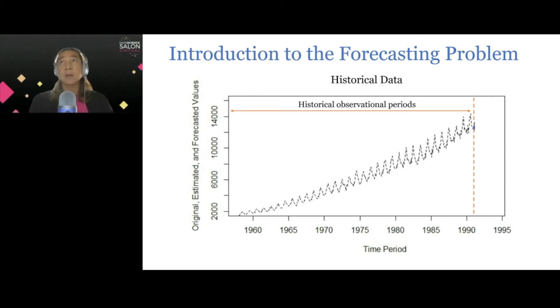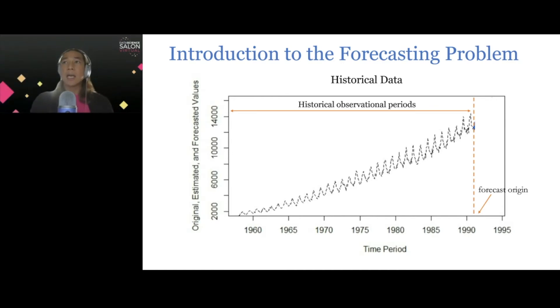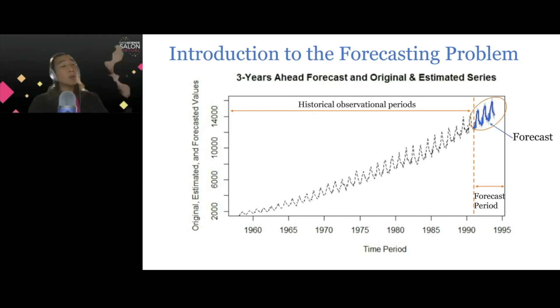We have the historical observational time periods, and we need to define what the forecast origin is. Using historical data, it's very easy to look back in history but then leak future information back into history. So it's important that when we build a forecasting model, we define what the forecast origin is. In this example, we look back into the historical period before 1992 — we had to pretend we were in 1992 and had not seen the future as of that point. We also define what the forecast period is, and then produce forecasts. Forecasting is really about the future, which we have not observed.